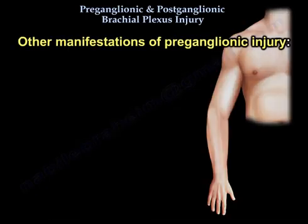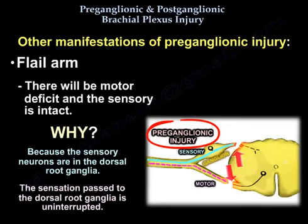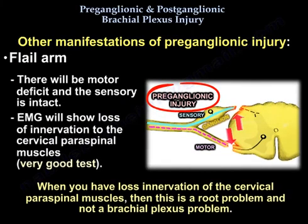The patient will also have a flail arm. There will be motor deficit but sensation is intact, because the sensory neurons are in the dorsal root ganglion and the sensation passed to the dorsal root ganglion is uninterrupted. EMG will show loss of innervation to the cervical paraspinals, which is a very good test — when you see this, it indicates a root problem rather than a brachial plexus problem.